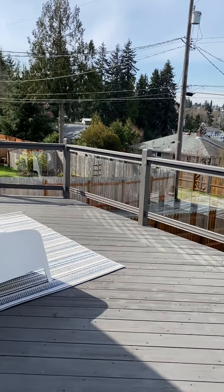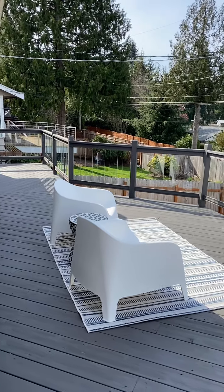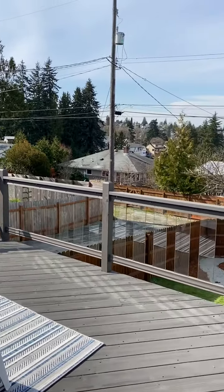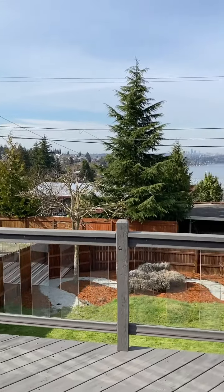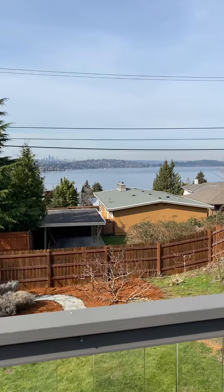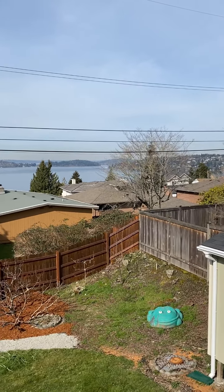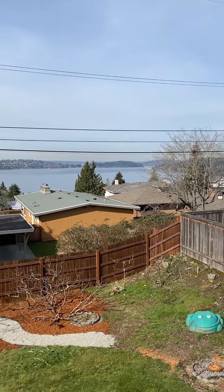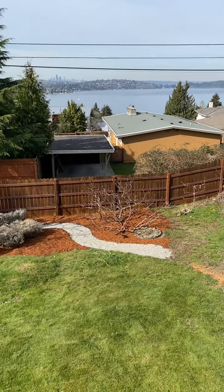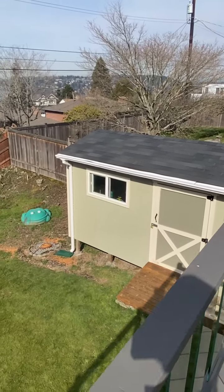The deck is about 12 feet deep and runs the length of the house; the wide section is probably 20 feet long. You can see Mount Olympus, downtown, Seward Park, and I-90. It's really nice — the lake is quite calm today. I wish you could be seeing it in this nice weather.